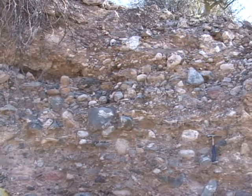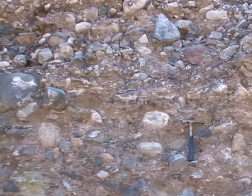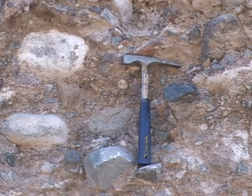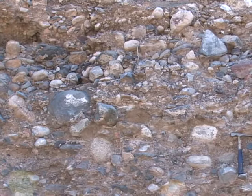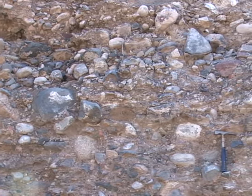Here is an example of an unconsolidated aquifer from a road cut along Route 77 near Mammoth, Arizona. You can see that the aquifer is made up of poorly sorted sand and gravel mixed with silt and clay. This type of aquifer predominates across the basin and range of the Arizona desert and provides water for the cities of Phoenix, Tucson, Sierra Vista, and others.